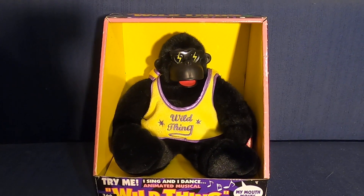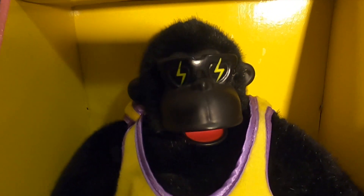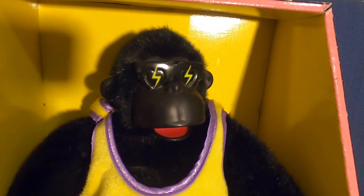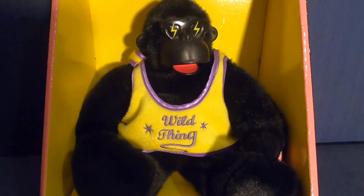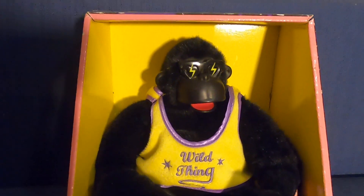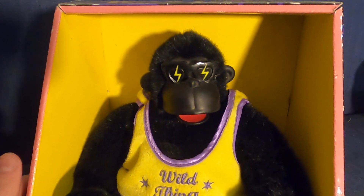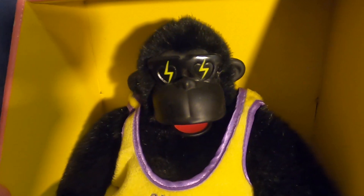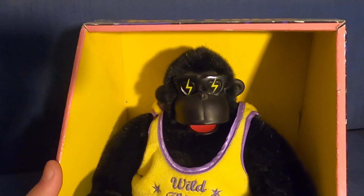So let's get into the details first. There's his face right there. He has his glasses, which looks very cool in my opinion. Then you've got his shirt that says Wild Thing. He looks really cool in my opinion. He's definitely a lot similar to the Magogo Gorillas but he's still different.